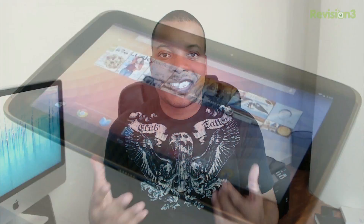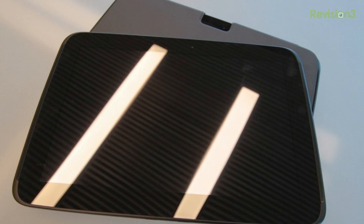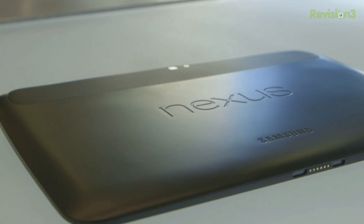Google has also announced another big device coming out on that same date: the Google Nexus 10. This is a 10-inch tablet really aimed at the iPad marketplace, featuring a 10-inch screen with a resolution of 2560x1600 and 300 PPI — very close to the Retina display on the iPad 3rd and 4th generation. It comes with a dual-core A15 CPU, a 5-megapixel rear-facing camera, and a 1.9-megapixel front-facing camera.